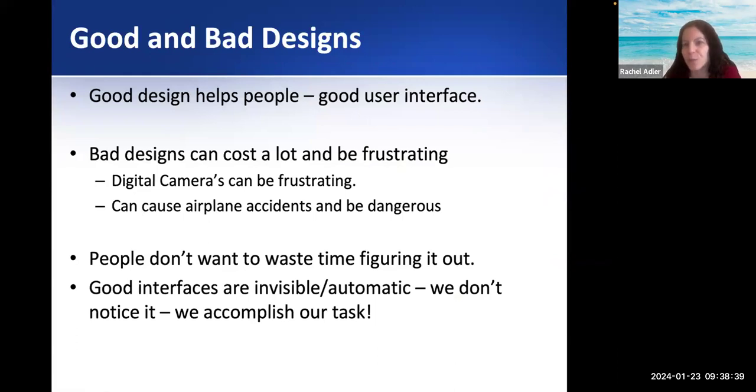Good design helps people — it's a good user interface. But bad design, at minimum, could be frustrating. You have this digital camera and you have no clue how to use it or you're frustrated by it. But then you have cases where it could be dangerous, like a bad design of an airplane. So you can have more severe results, and we'll talk about that today.